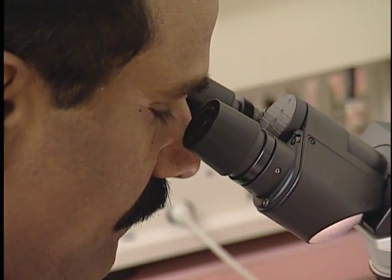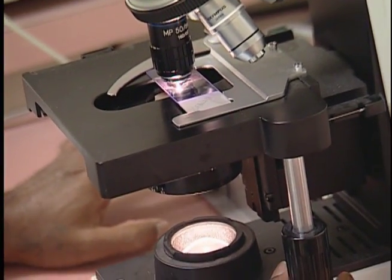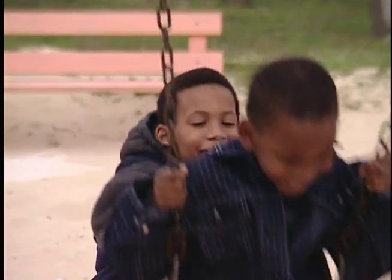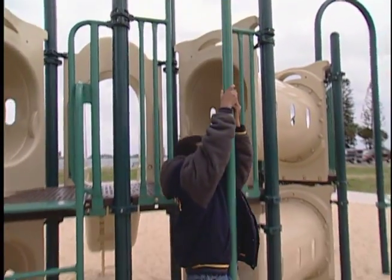But through the lens of a microscope, Eddie is much different than other children his age. At birth, Eddie was diagnosed with sickle cell anemia. At first, his condition seemed to have little effect on his daily life. But eventually, that began to change.